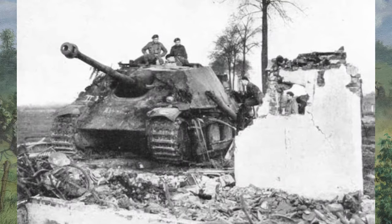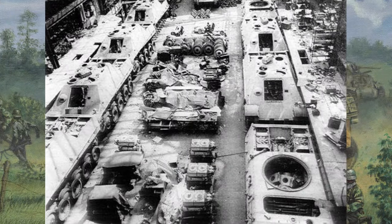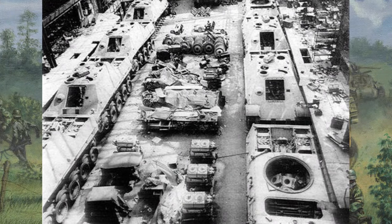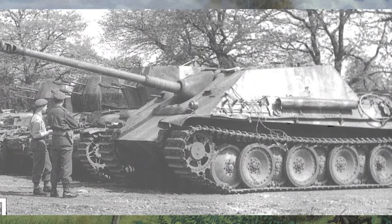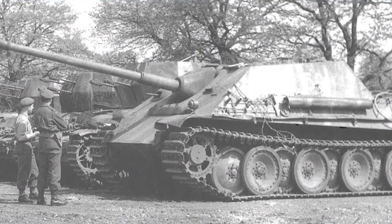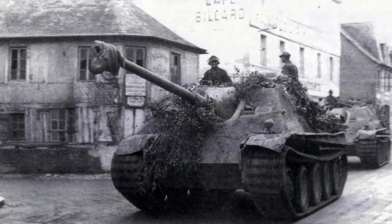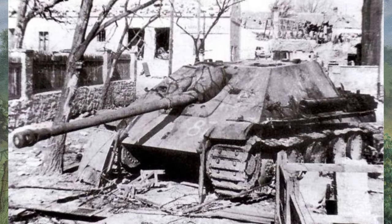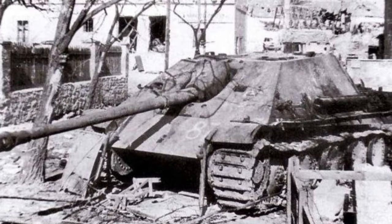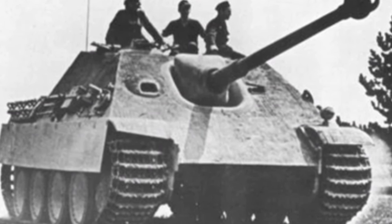However, the road to the Jagdpanther's development was not without obstacles. Germany faced shortages of resources and production delays, hindering the mass production of this potent tank destroyer. Despite these challenges, German engineers persisted, refining the design and overcoming obstacles to bring the Jagdpanther to the front lines. Through ingenuity and determination, the Jagdpanther entered service in 1944, demonstrating its effectiveness in battles across the eastern and western fronts.